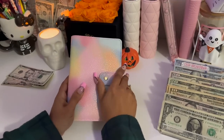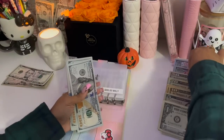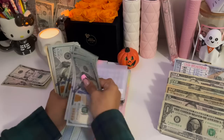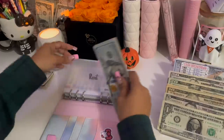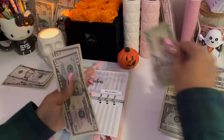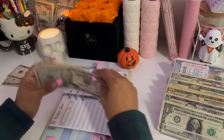Moving on into my bill binder. Rent is going to be receiving $360. Electric is going to be receiving $55, bringing the electric envelope to $165 total.